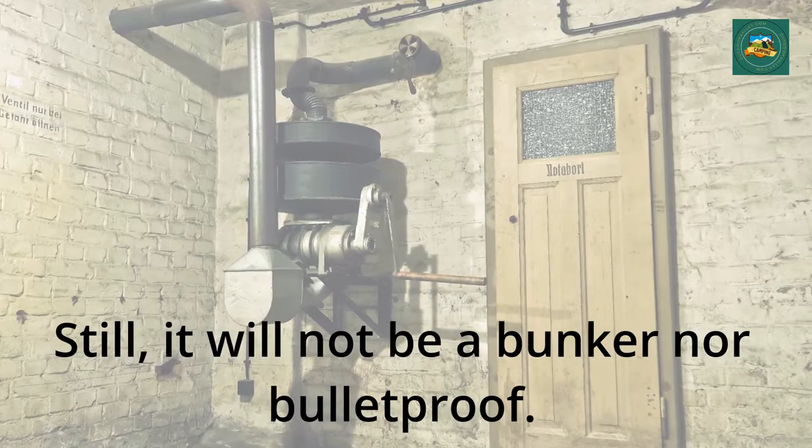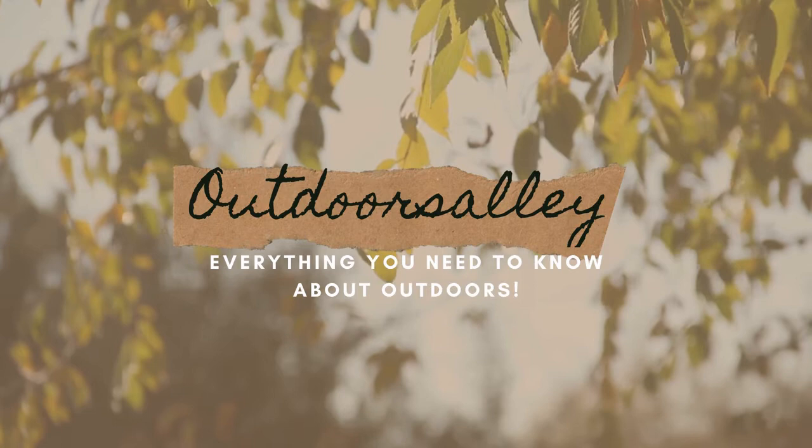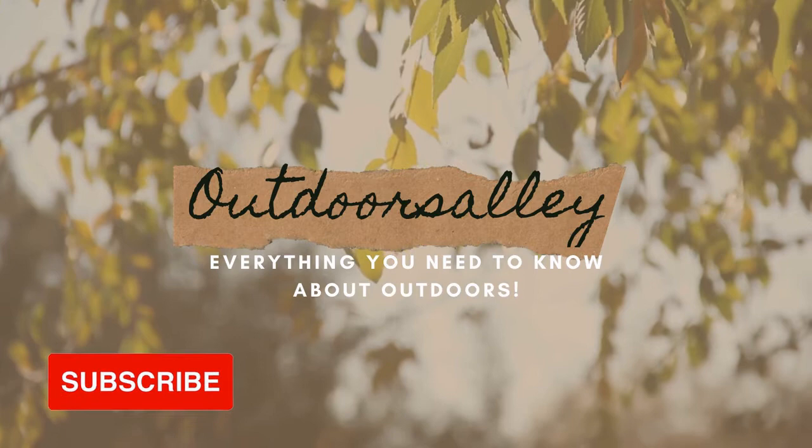Still, it will not be a bunker nor bulletproof. Everything you need to know about outdoors. If you like what you see, don't forget to subscribe and leave a comment down below. The notifications will let you know when the next video drops. Come back soon!